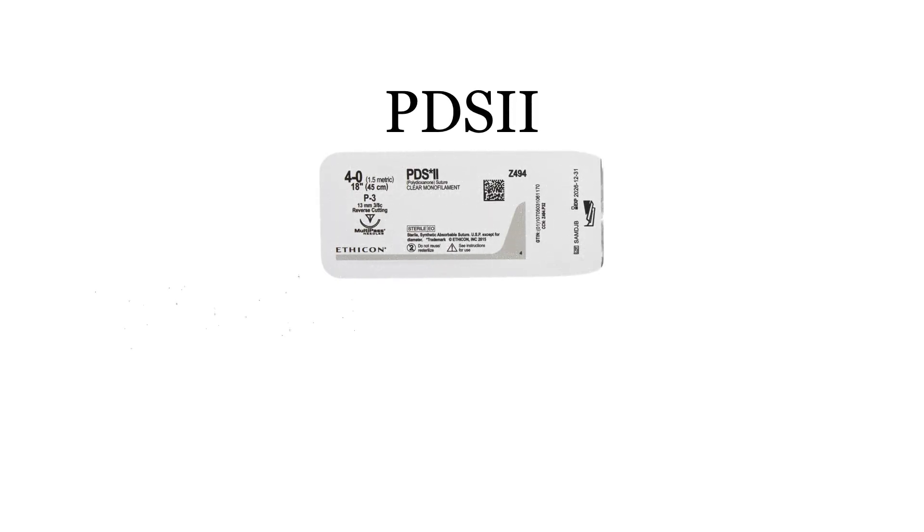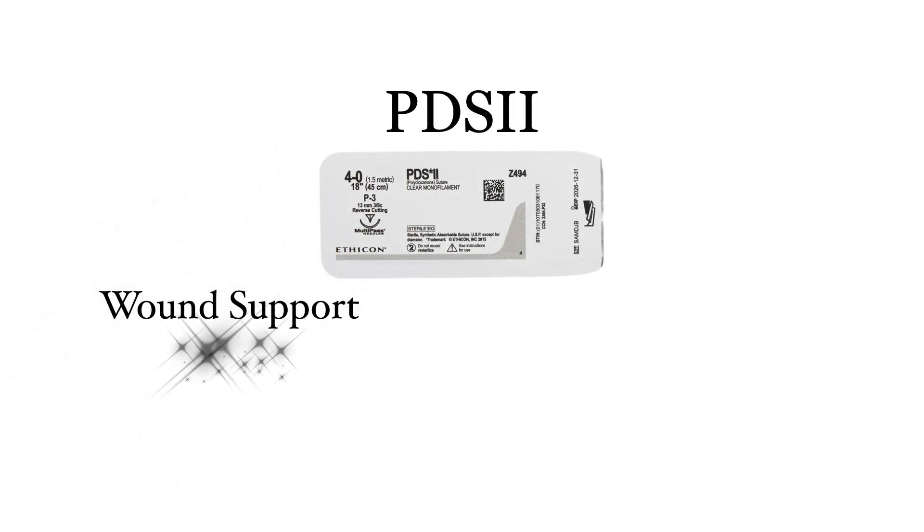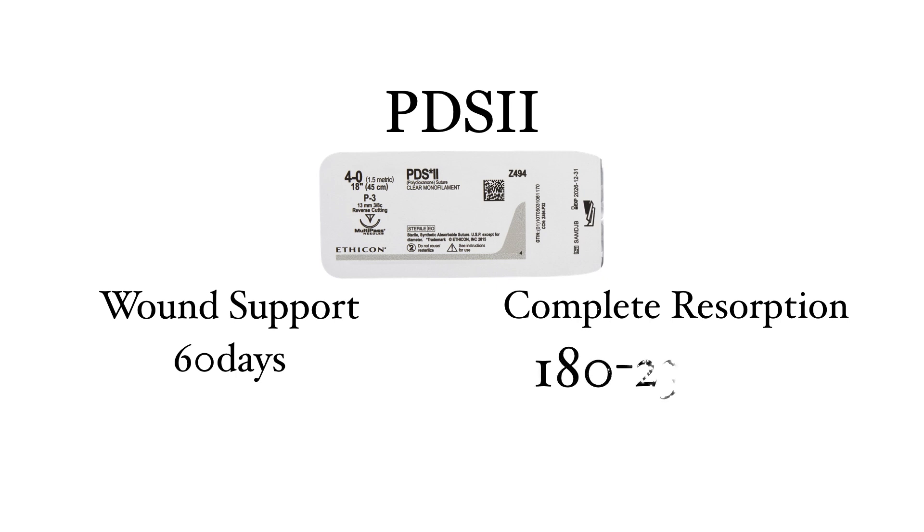Finally, PDS2. PDS2 gives you wound support for up to 60 days. PDS2 has been used for tendon repairs and this is absolutely fine for that. However, it takes up to 180 to 230 days before it gets completely resorbed.